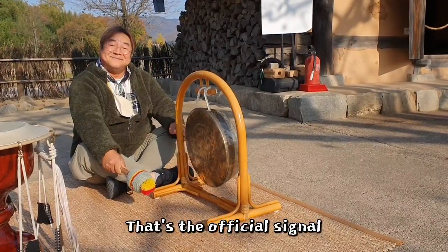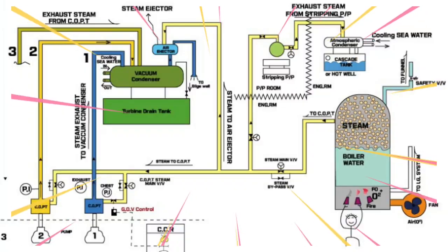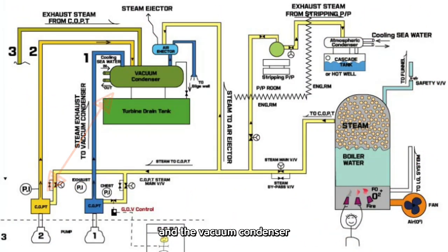That's the official signal! Part three is over, and part four is rolling in! Now let's take a look at the design capacities of the COPT and the vacuum condenser.